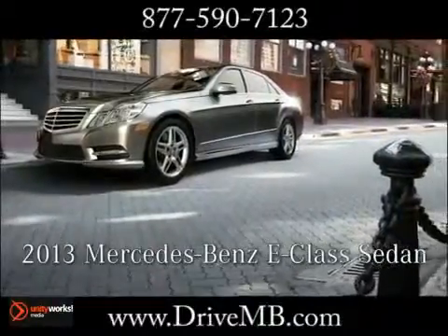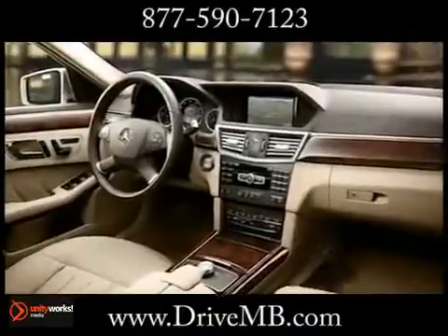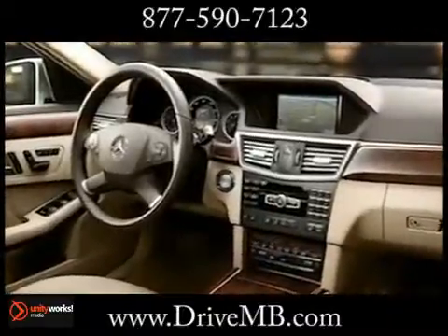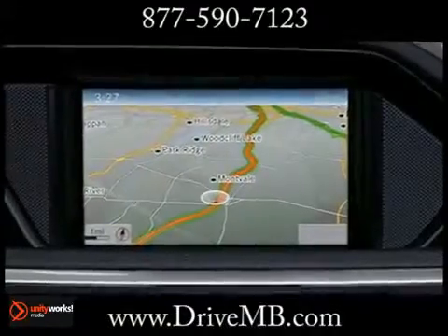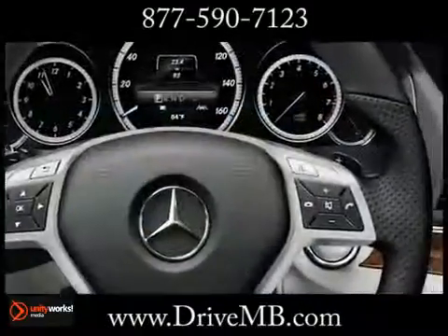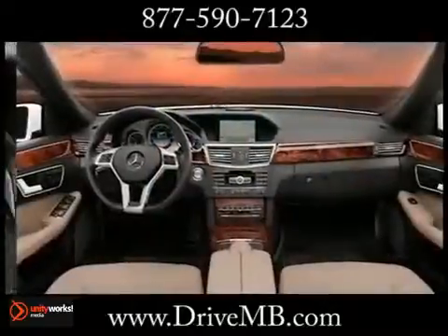The 2013 Mercedes-Benz E-Class Sedan cabin is designed, crafted, and finished not just to fit you and your passengers, but to suit you. You see it in every dashing detail of the sports sedans and in the impeccable style of the luxury sedans.